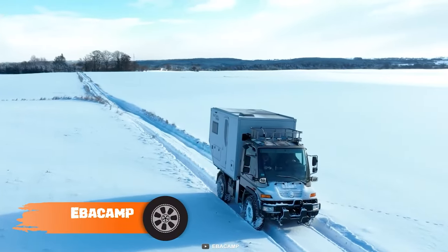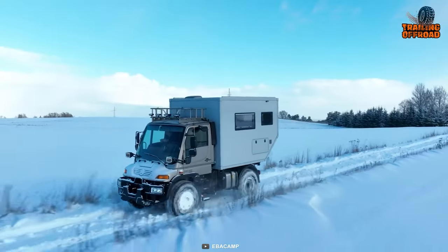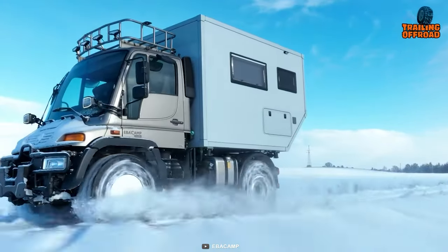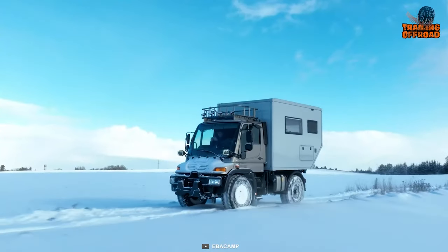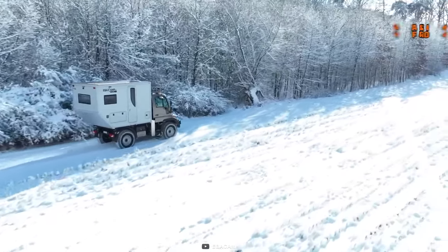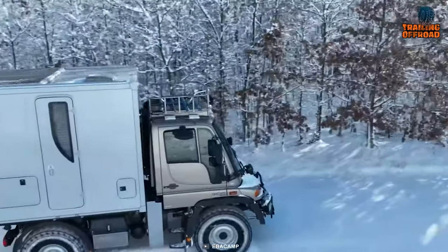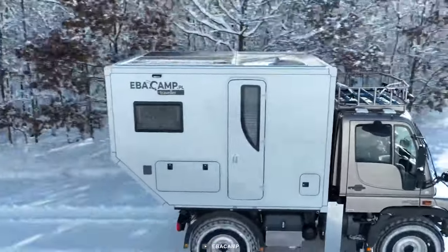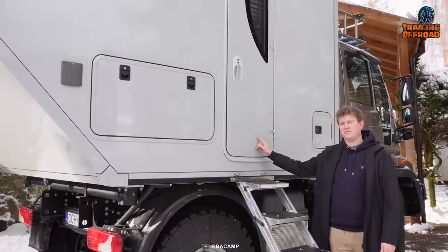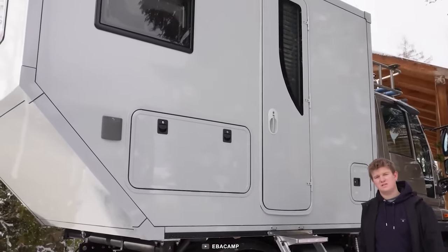Next up, we have the Ebicamp, a compact expedition vehicle that can take you anywhere in comfort and style. This camper is based on the Mercedes-Benz Unimog truck, known for its off-road performance and durability, and features a 4.2-liter engine with 150 horsepower. Unlike the Earthroamer LTI, it's much more affordable. Though it's not as luxurious, its 4-wheel drive system, high ground clearance, and off-grid capabilities make it a good alternative. It also features an awning for outdoor relaxation and upper LED lighting for better visibility, with additional thermal and acoustic insulation in the cabin.